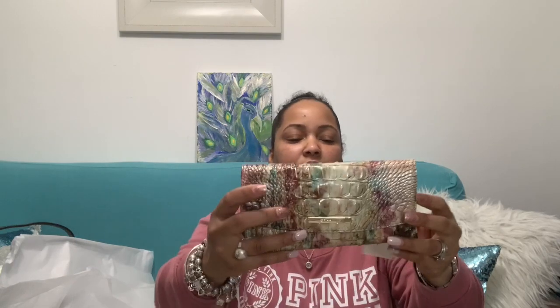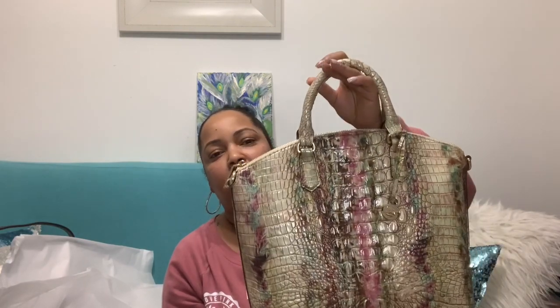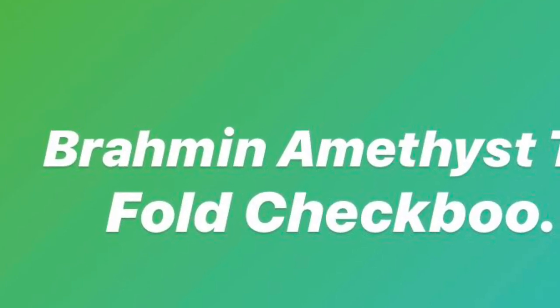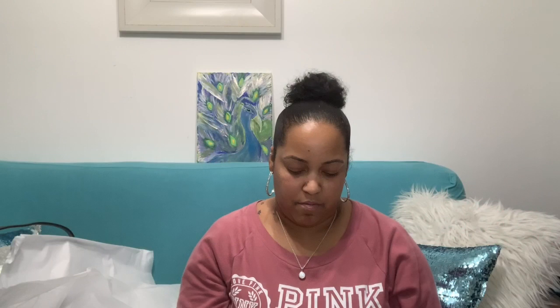I also picked up the wallet to go with it — look how beautiful! I figured that because of the color combination it would be best to have matching accessories. I've never been a matchy-matchy person when it comes to accessories, but for this particular bag, why not? I think this is the checkbook wallet.